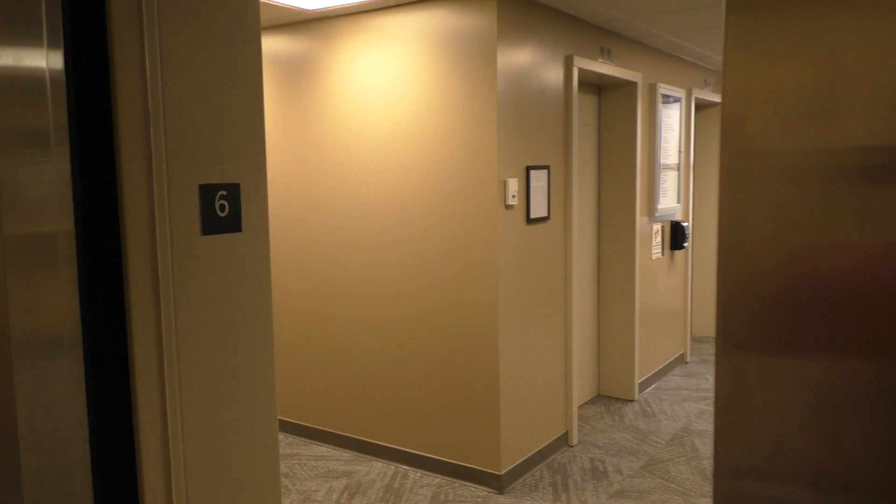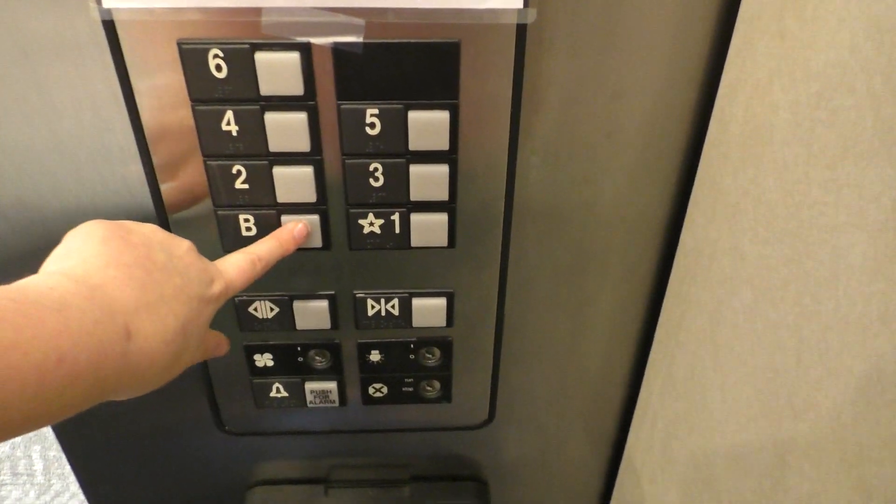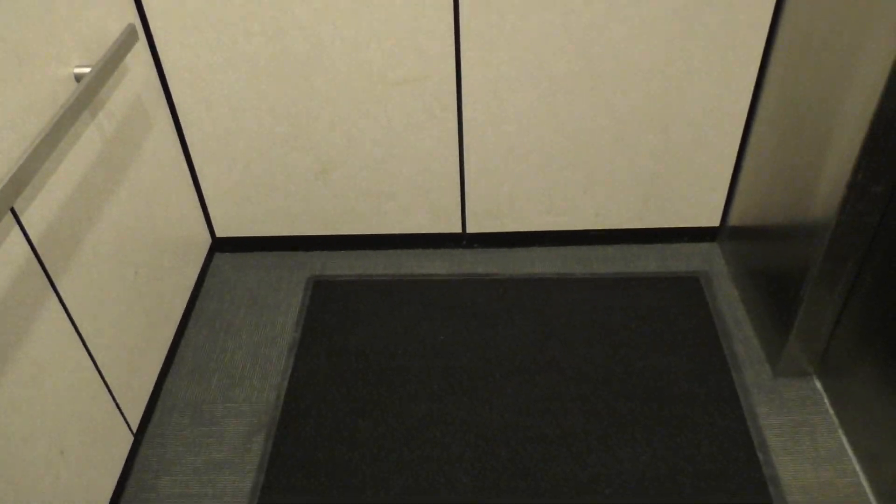Here we are at 6. You can see the Dovos over there. I don't even know why they added this thing. Let's go back down to the basement — we're gonna cab view. This is the slowest elevator I think I've ever been on. I mean, what was the point of adding this thing? The two Dovos worked great, and they're older than this thing. It's just sad really.